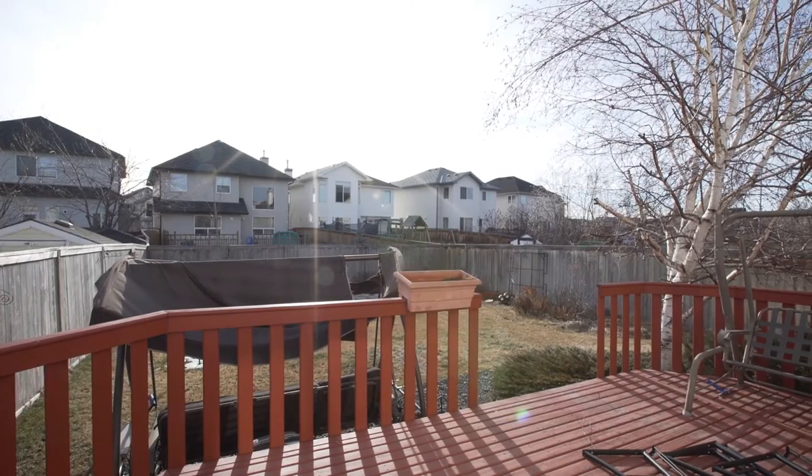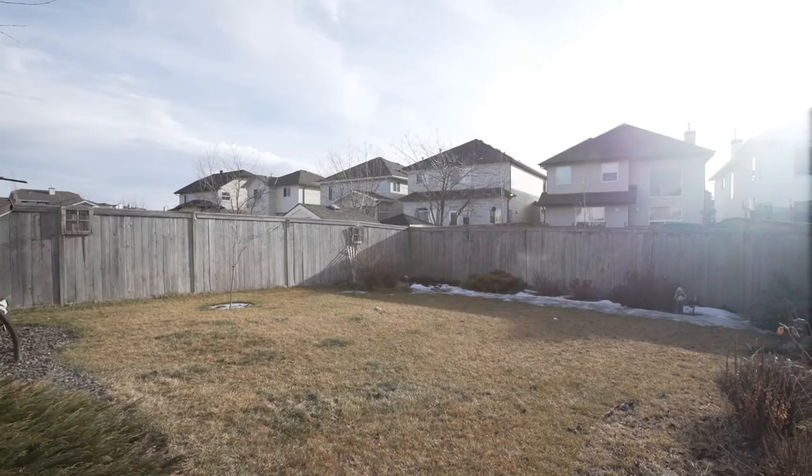The backyard has a huge deck for entertaining, and mature trees outlining the large fenced yard for extra privacy.